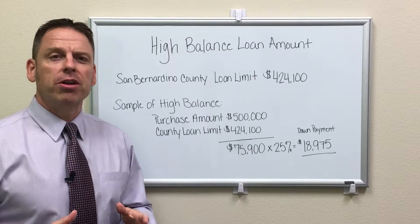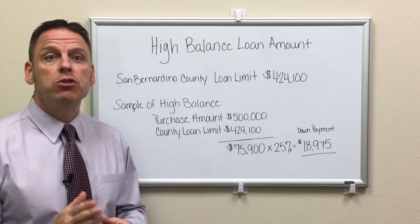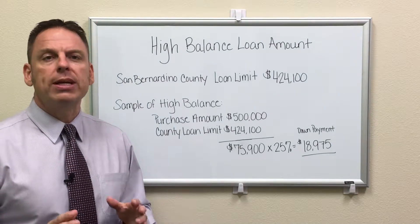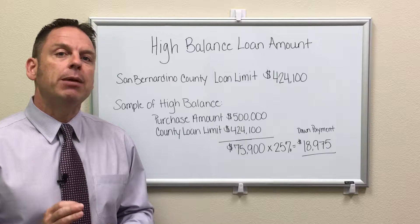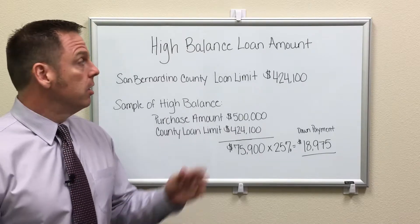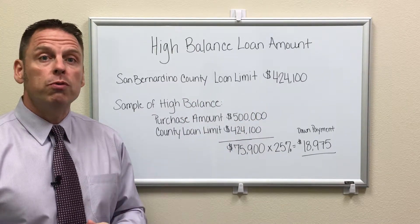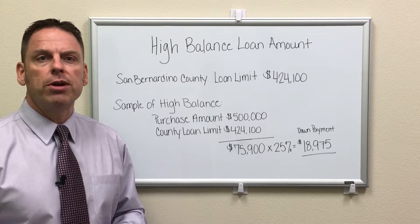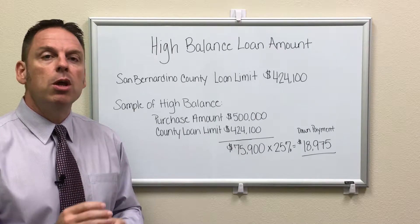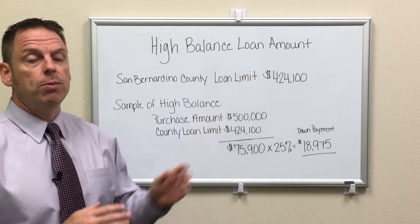VA requires zero money for the down payment up to the county loan limit. You'll need to research the loan limit for the county you're in. Here in San Bernardino County where I'm located, you can purchase up to $424,100 with no money down. When you go over that purchase amount, it's called a high balance loan amount.